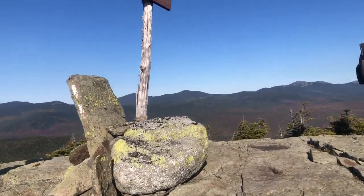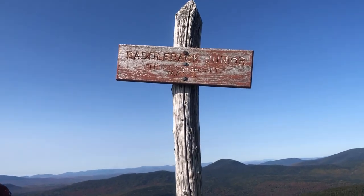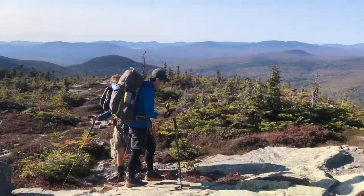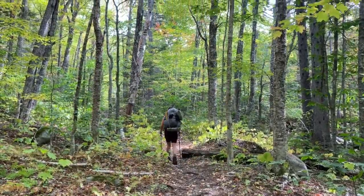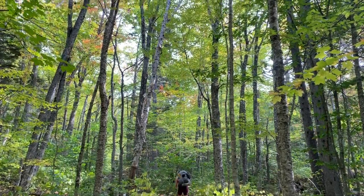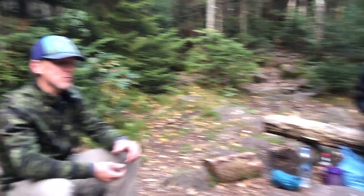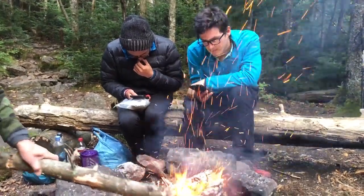Made it to the top of Saddleback Jr. — too steep for no reason, but we did it, and now we go downhill. Poplar Ridge! We made it to our camp for the night. We got a lovely fire going courtesy of Lightwalker, and we're going to call it a night. We're eating dinner, chilling by the campfire, and getting ready for another exciting day of hiking tomorrow.